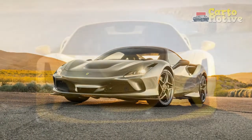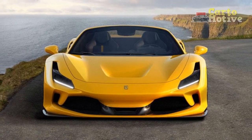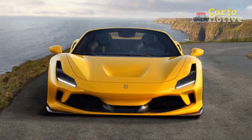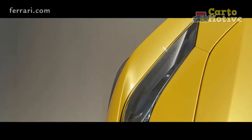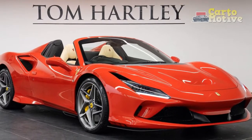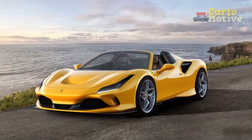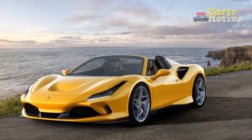In April, Ferrari announced that the order intake for the F8 Tributo and F8 Spider has been suspended due to the volume of orders received. In short, that means unless you can convince someone to part with their build slot, you'll have to peruse the used car market — and we know what that's like at the moment. A quick look at our used cars section and the cheapest we could find is a 2021 model for $499,900, with average prices hovering around $600,000 — that's double the F8 Spider's base price.